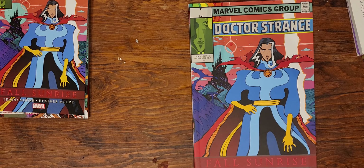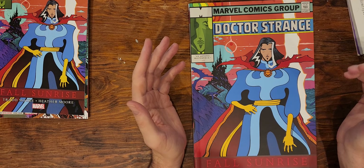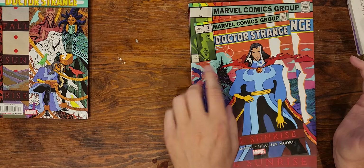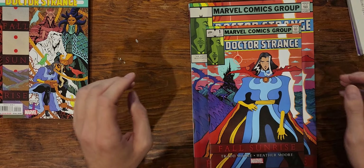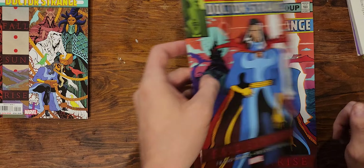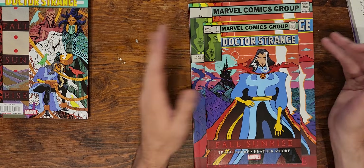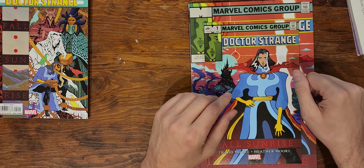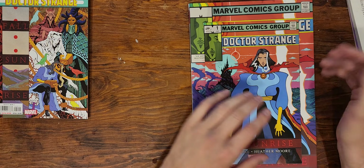Hello everybody. This is the Doctor Strange Fall Sunrise Treasury Edition — Treasury because it's much bigger. In this picture the color looks a little less vibrant, maybe just a shinier cover. The short story is I read this one, thought it was okay. Love the Trad Moore stuff. Knew they were gonna do a Treasury Edition of it and just decided to stop and wait.